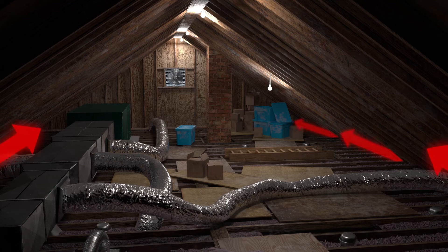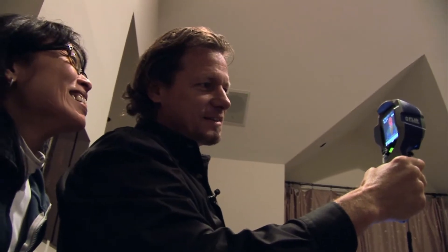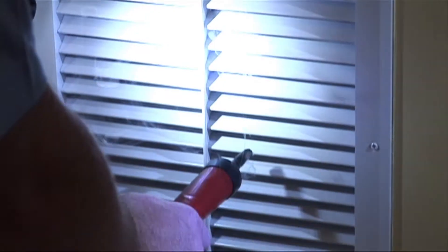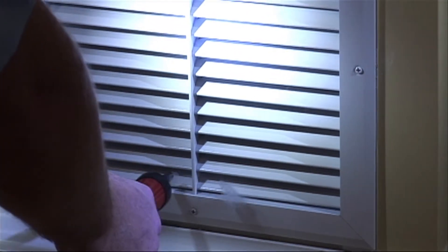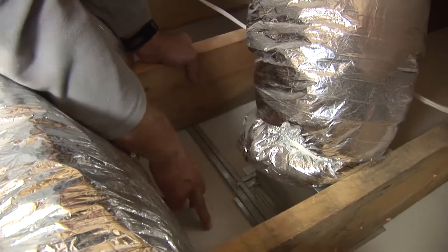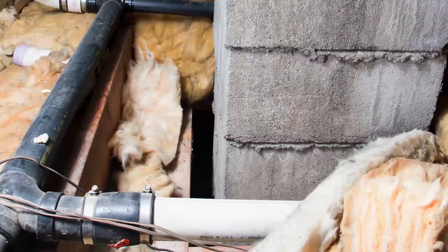With dozens of unsealed ceiling locations, top plates, electrical and plumbing penetrations, can light fixtures, bath fan housings, and HVAC ceiling registers, that positive pressure pushes our conditioned air through the leaky, unsealed ceiling locations and into our attic space.